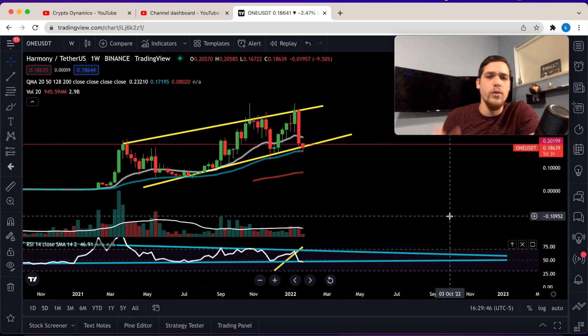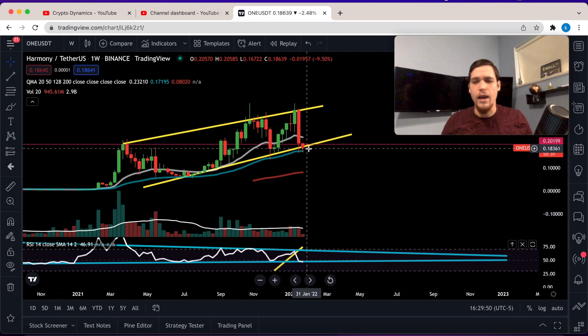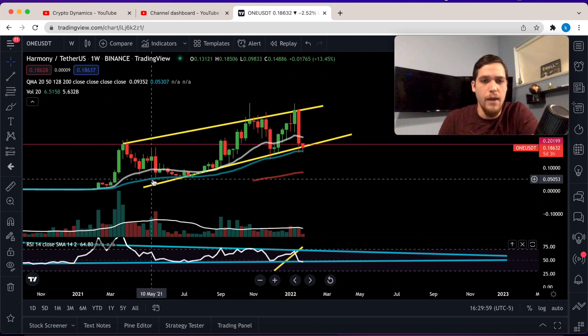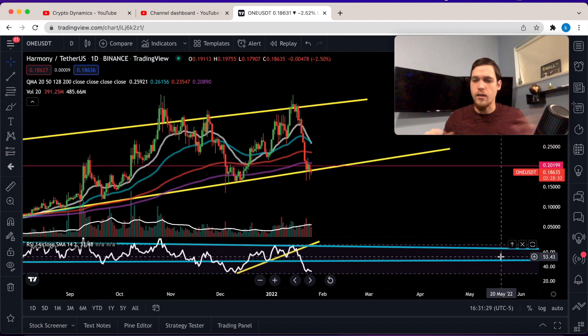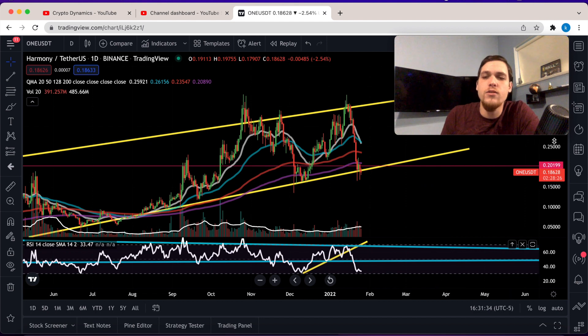Going down to the weekly, we're still holding above the 50 moving average, which is really healthy. We bounced off the 50 right here and back here as well. On the daily, Bitcoin dipped, so it's not like we got this dip because of the RSI, but the RSI is such a good indicator.